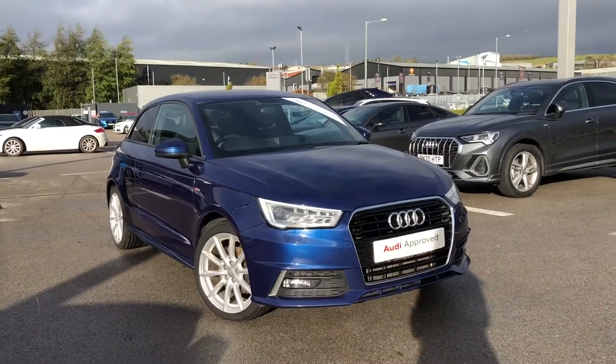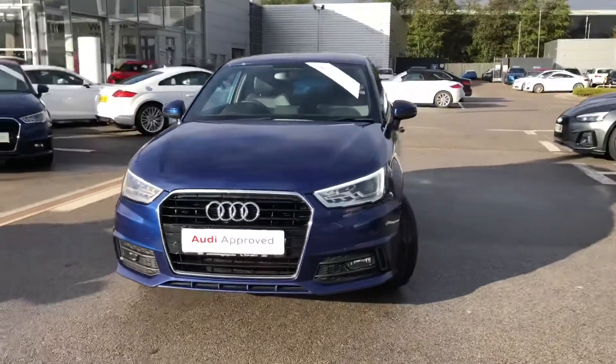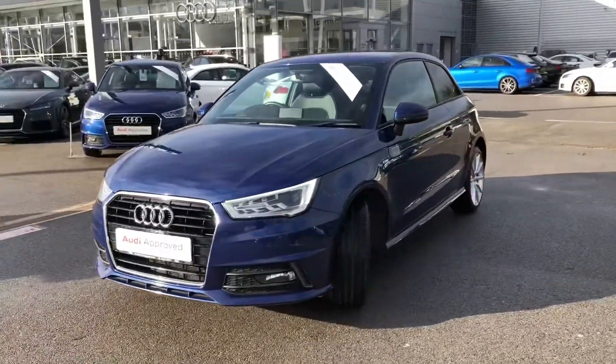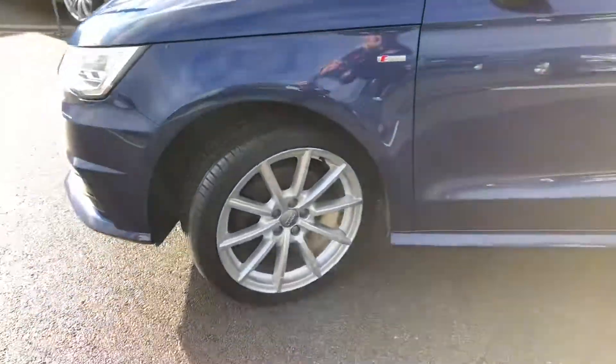Hi and welcome to Blackburn Audi. My name's Fiona and today I'm going to be giving you a quick tour of this Audi approved A1 S-line. It's finished in scuba blue metallic paint and it gives 116 PS.